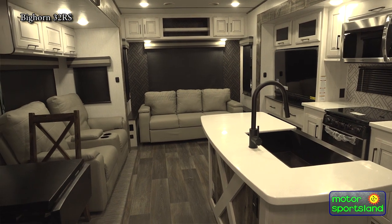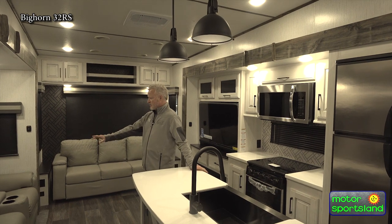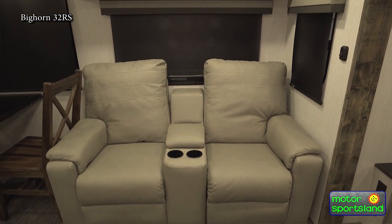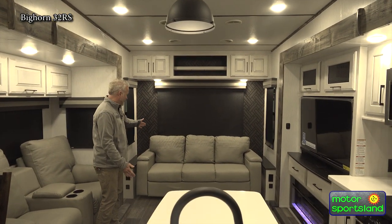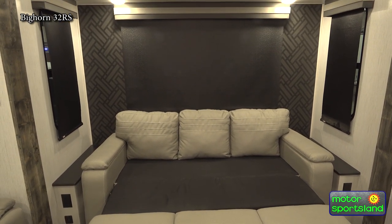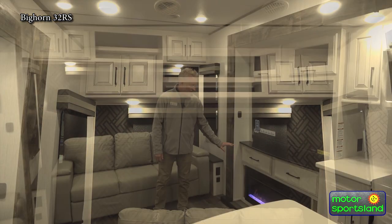We're here on the inside of this 32RS Bighorn fifth wheel. You got lots of space, a nice big island here in the middle. You got two recliners that are real nice and comfy, with a little bit of storage in the middle for remote controls, phones, and cup holders. You got a sleeper sofa that comes out to a huge three-section bed — this thing will sleep three to four people. You got outlets on each side with USB ports. It's heated throughout, wrapped and insulated — it'll keep the underbelly warm. Got a 40-inch fireplace over here that changes colors and puts out a little bit of heat.